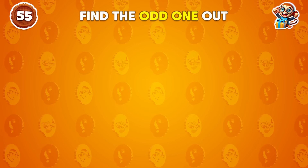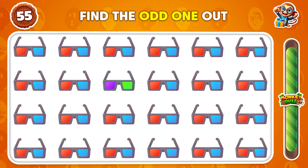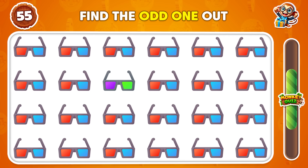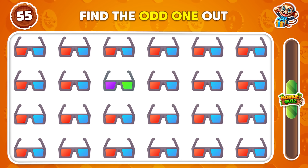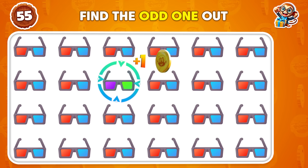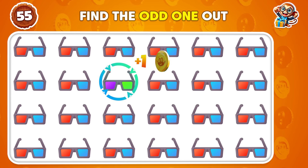Look out for the odd emoji — which one is it? Exactly right, it's this one here.